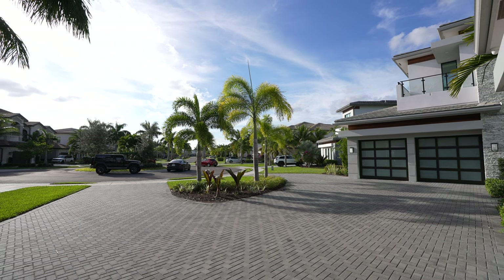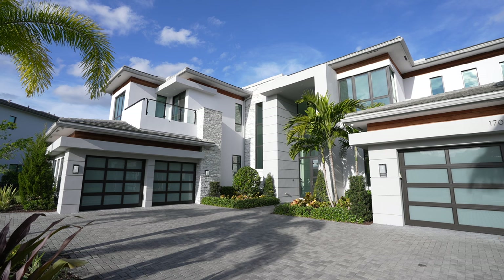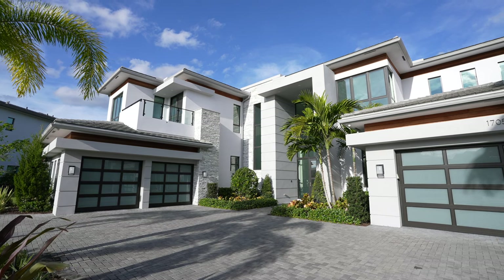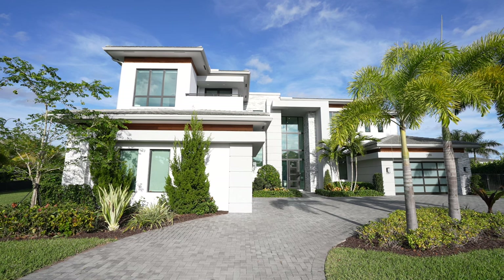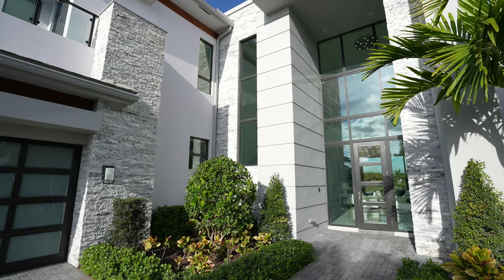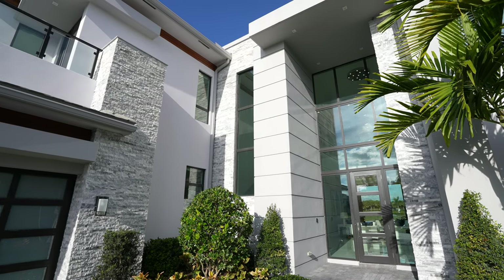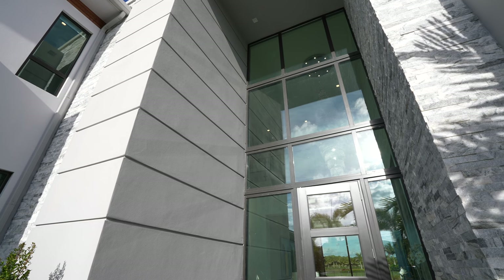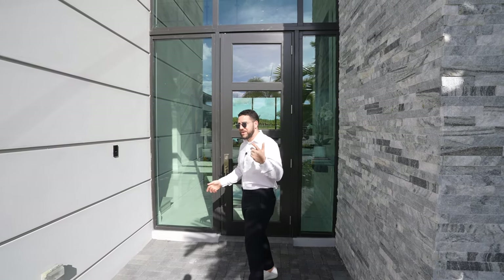As we walk up, you have this roundabout driveway on a private cul-de-sac. You have a four-car garage. This was built by GL Homes — it's actually the biggest model in all of Boca Bridges, the Vanderbilt model. Here we are coming in, looking up at these 28-foot-high ceilings, and this window is 26 feet high.